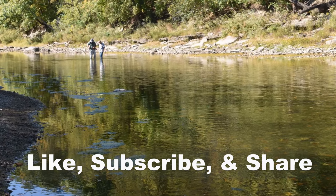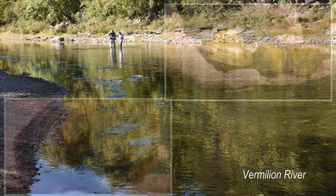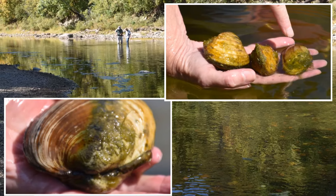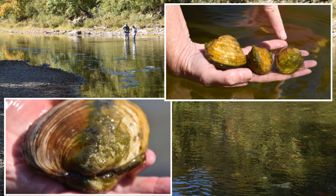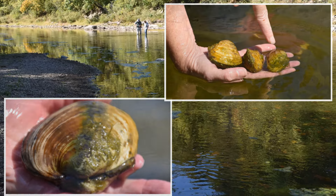We live next to a small river called the Vermillion River. Recently my friend Joe from Michigan came down, and we did a survey of the mussels in the river. Joe is an expert in the area, so it was great to have him give us a hand.